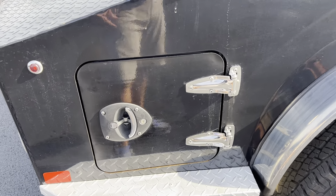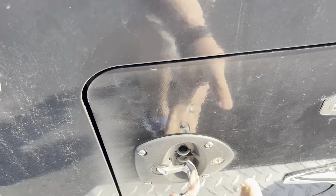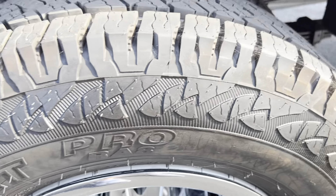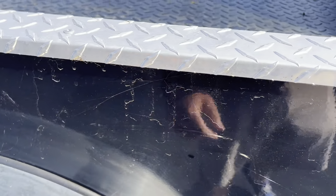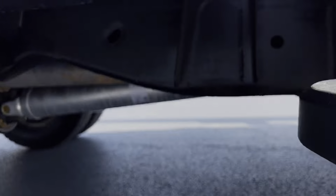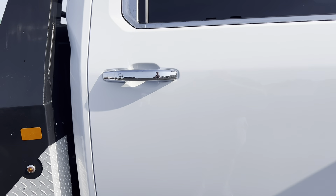Continuing on down the passenger side — do have the storage there as well. Back tires are in great condition. A couple little scuffs — some of that wiped off — a couple little scuffs, again kind of what you would expect. You guys are probably gonna be working these trucks too. Let me give you a good look underneath.